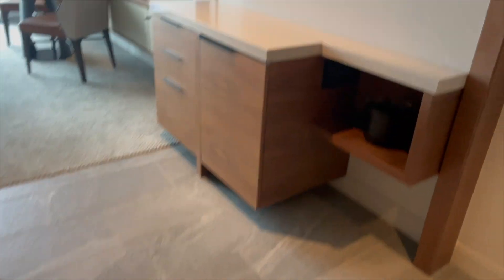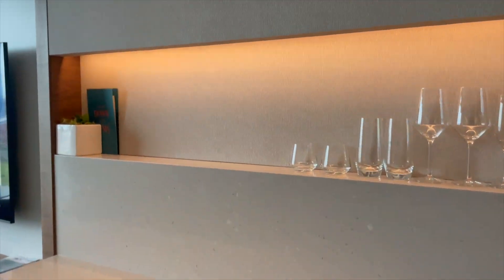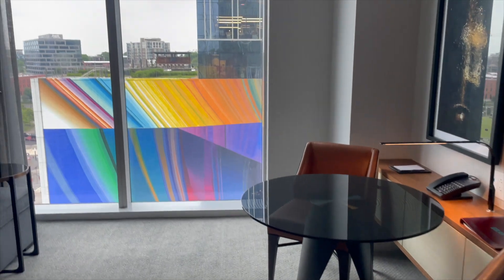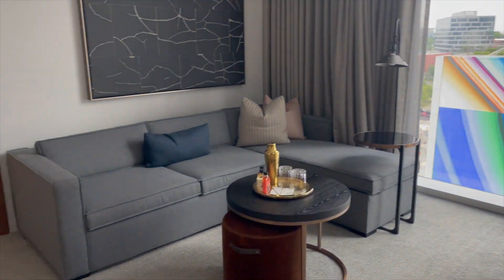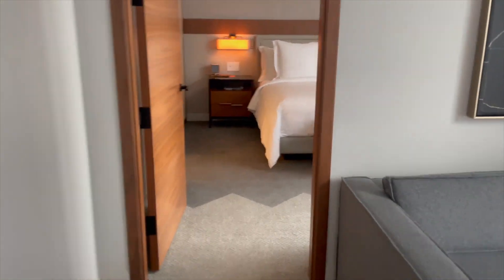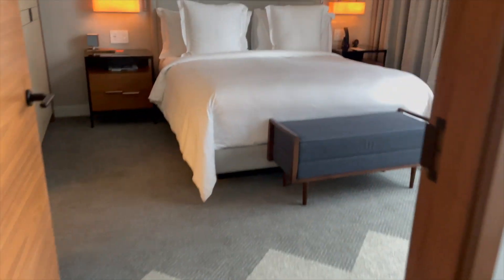In the seating area, you'll find floor-to-ceiling windows with views of the city, a desk or dining table with seating for two, and an L-shaped sofa bed, ideal for overnight guests or families with children.